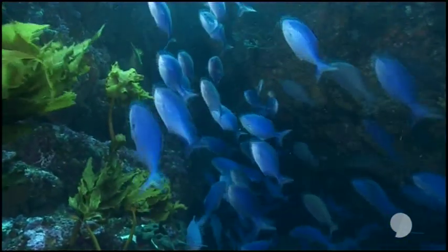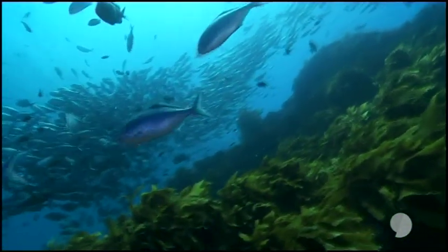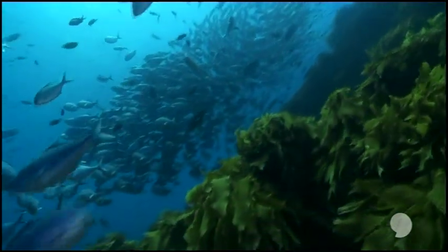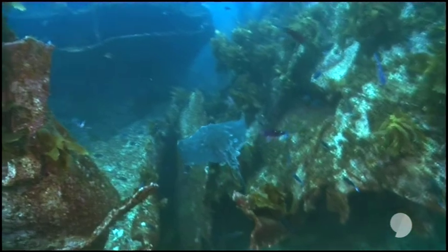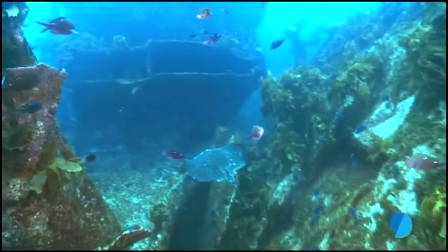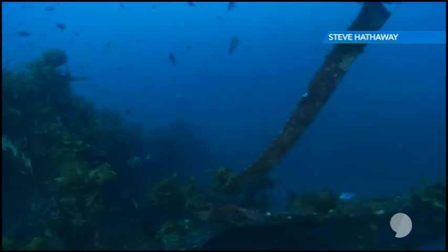Marine life is everywhere. Immediately after we jump in, we find a school of blue mau mau and then a stingray, just loitering around the debris. You can see where the reef has started to reclaim the wreck. There are certainly tons of fish down there, not to mention a few menacingly sized chunks of rusting metal.